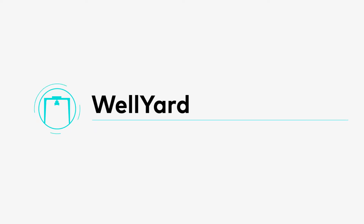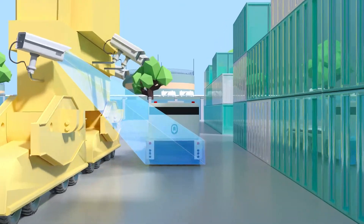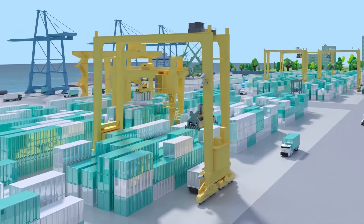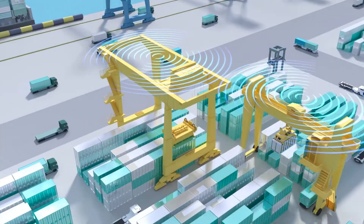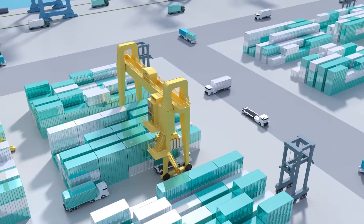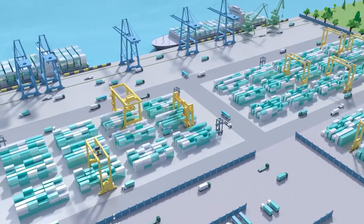WellYard upgrades and empowers RMGs to be smart and recognition ready. By actively capturing container positions through cameras and LiDARs, WellYard does recognition prior to container loading and discharging. The system is designed to be versatile and compatible with PLCs developed by different manufacturers, so it can be deployed on short notice.